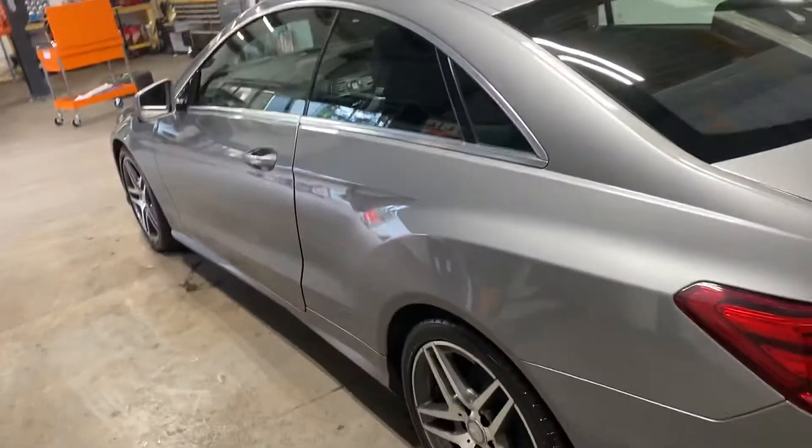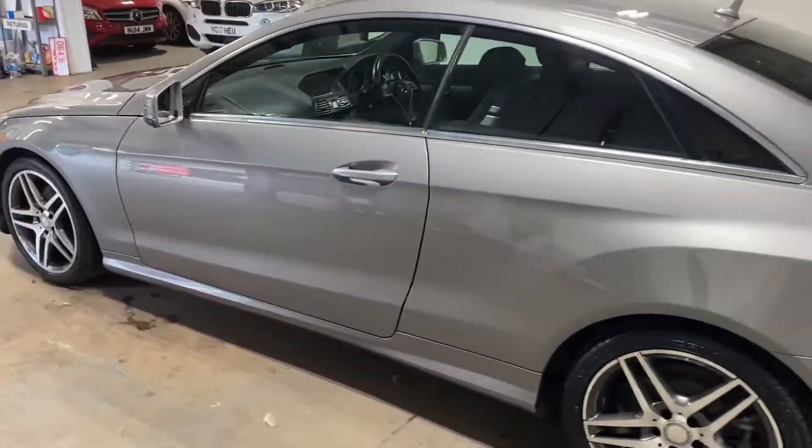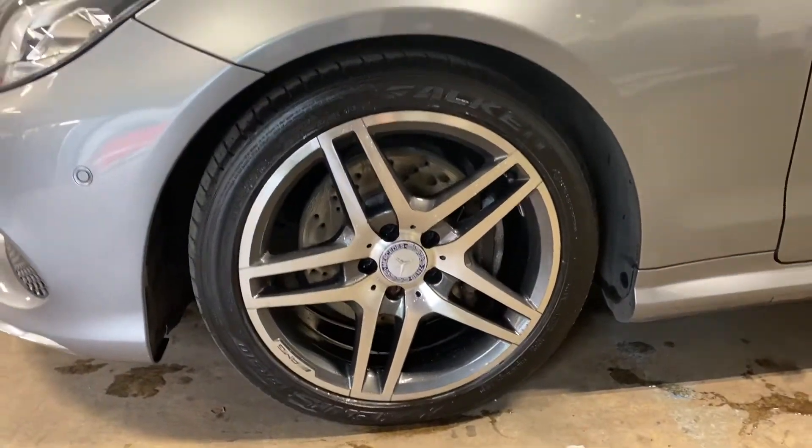Let me take you up the passenger side of this vehicle. I always do it at an angle so you can see for any scratches and dings, etc. Let me just show you this wheel as well — very clean.